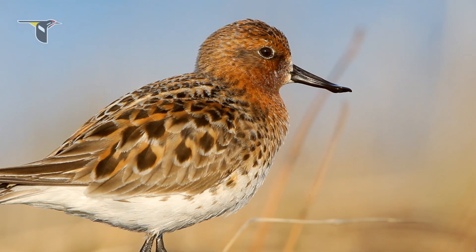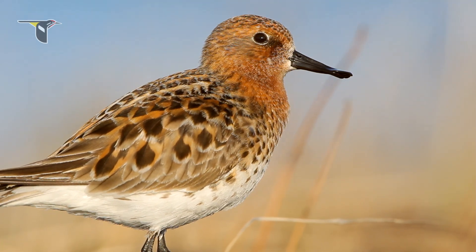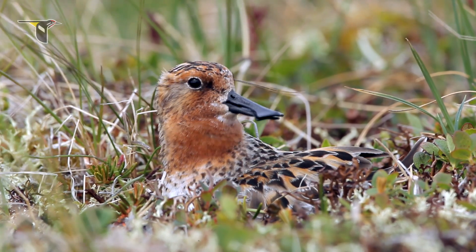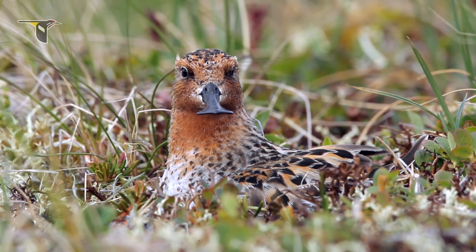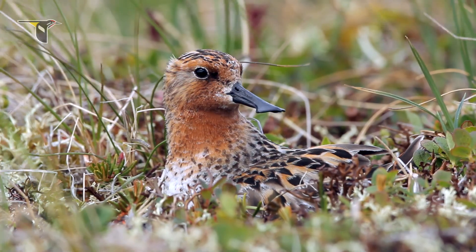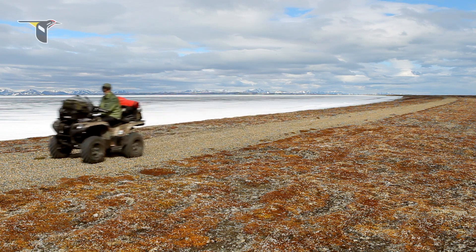In recent years, it became very clear that populations of this species were drastically declining. Thirty years ago, there were thousands of spoon-billed sandpipers. Today, there's only a few hundred of them left. Several years ago, I was sent to film this bird on the breeding grounds.